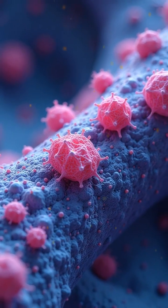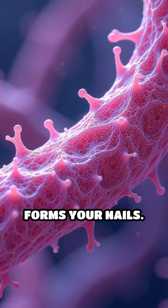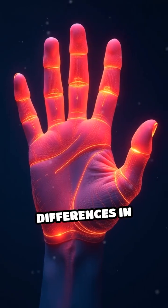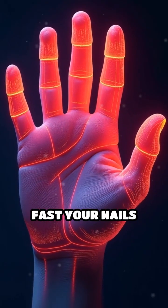These cells, called keratinocytes, are responsible for producing keratin, the tough protein that forms your nails. Even slight differences in temperature and movement between your hands can influence how fast your nails grow.